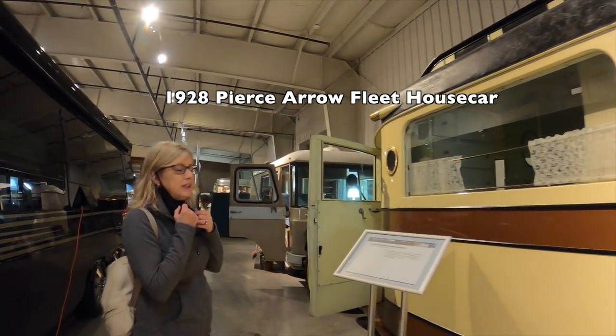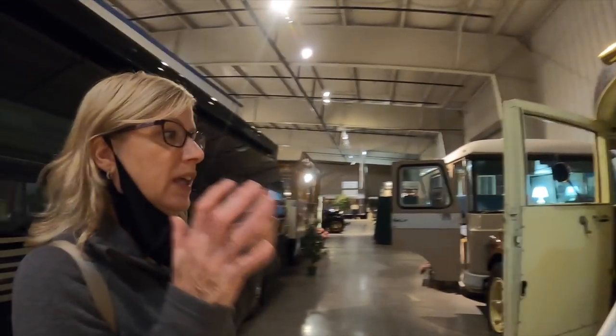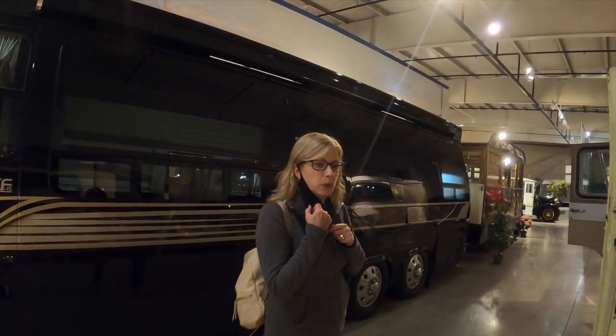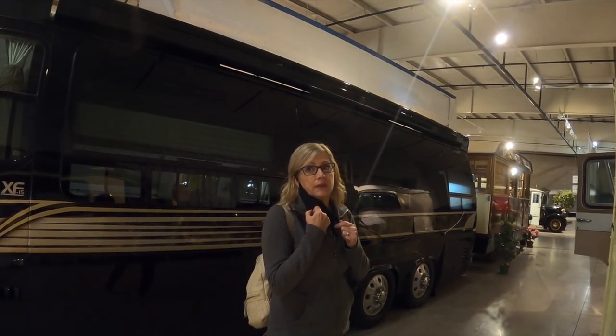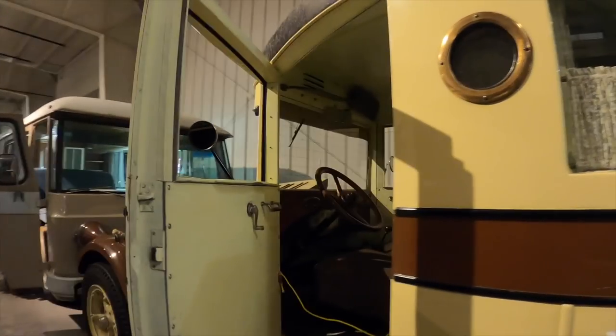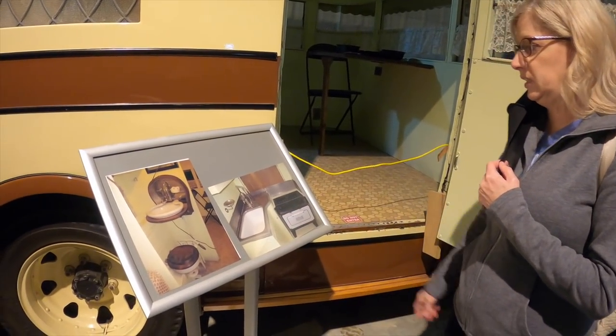Here's our sweet house car — it was like a high-end house car of the late 1920s before the crash of 1929 ended the company. It's pretty cool. You should see the bathroom. Any RV you see, look at what they had available — the bathroom and the kitchen.